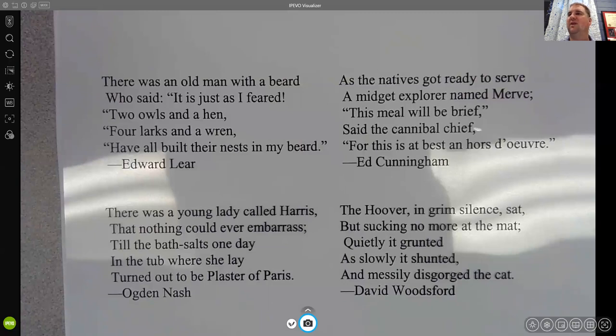Most limericks are going to follow a rhyming scheme, and most limericks are going to have a certain number of syllables on each line, though that can vary a little bit. There's not necessarily any strict requirement, but some of these are some of the funnier ones that I've seen over time and I thought I would share them with you.